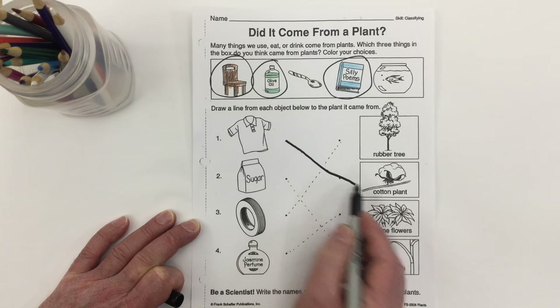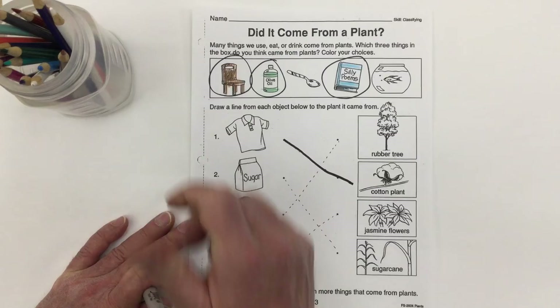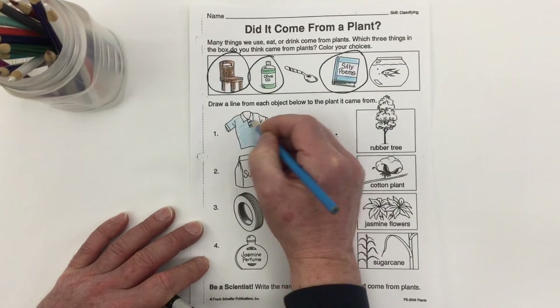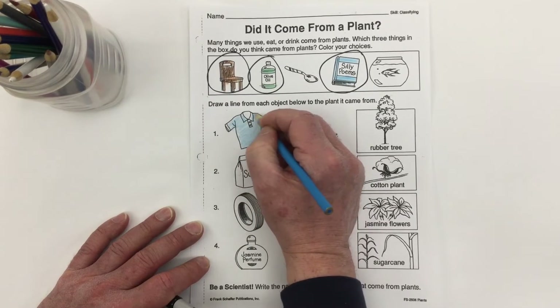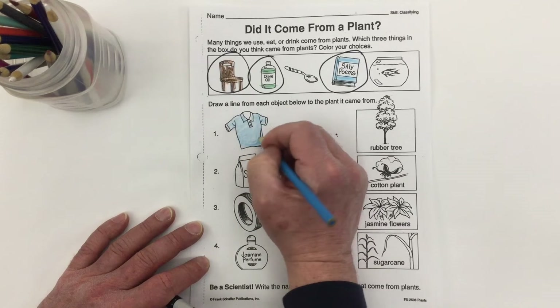The cotton shirt is matched up to the cotton plant. Picking this cotton plant — which is white — ends up giving us a shirt. The cotton may be white, but we can add dyes and colors to it to give it lots of color. Some of the best cotton comes from the southern United States and also from Egypt.